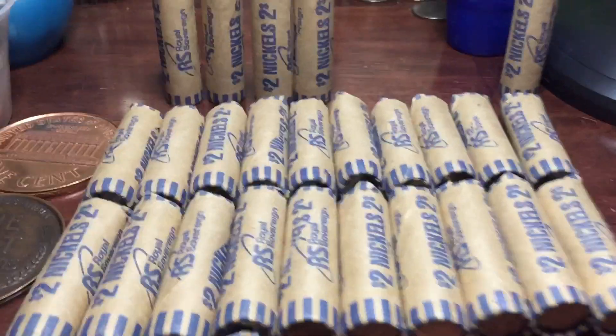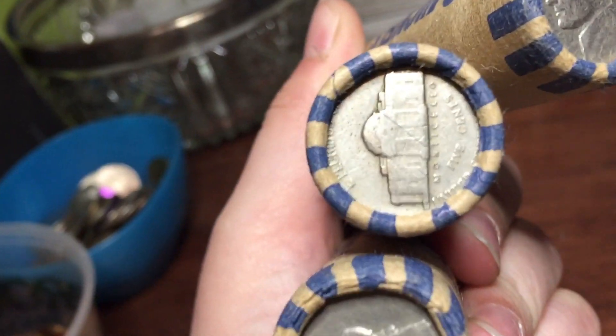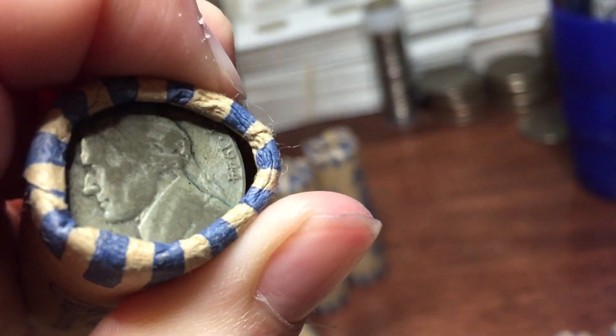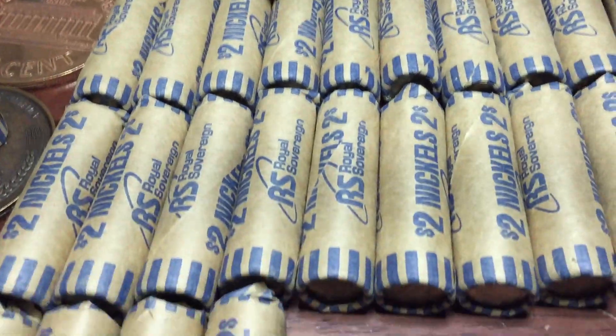Alright guys, we got $58 of nickels. We have four old Jefferson enders: a 1940, an old-looking one, and a 1954. We also have one war nickel ender from 1944 - no idea what mint mark - but we're going to save these for last. Let's hop right into it.